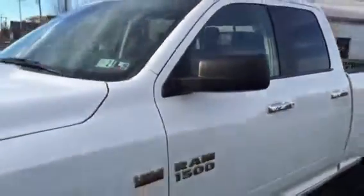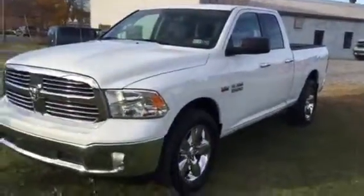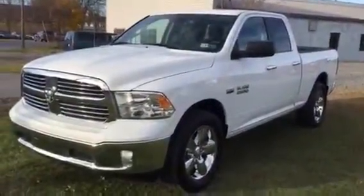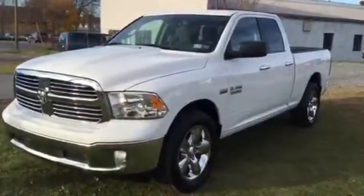Great stereo, satellite, hands-free Bluetooth, leather-wrapped wheel. Kurt Johnson Auto Sales, downtown Dubois. 2014 Ram Quad Cab Bighorn — priced right. Come check it out.